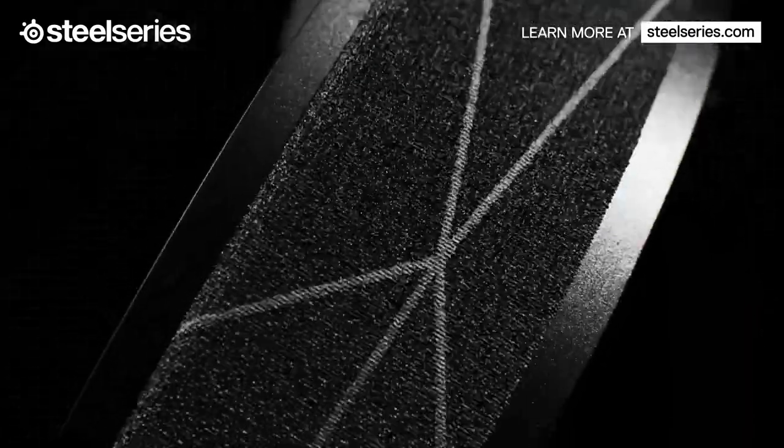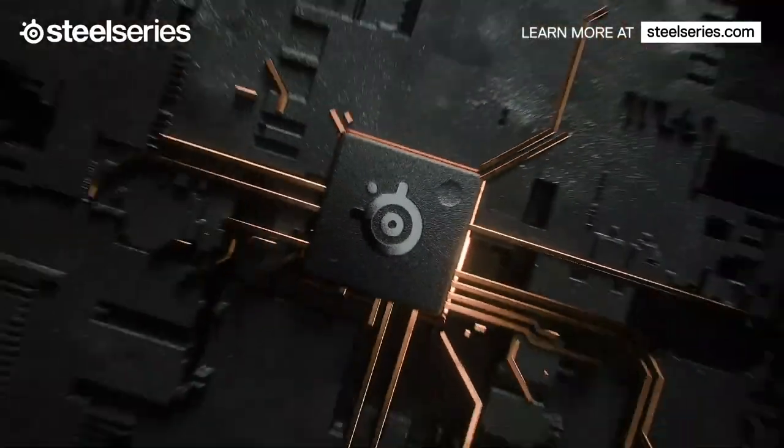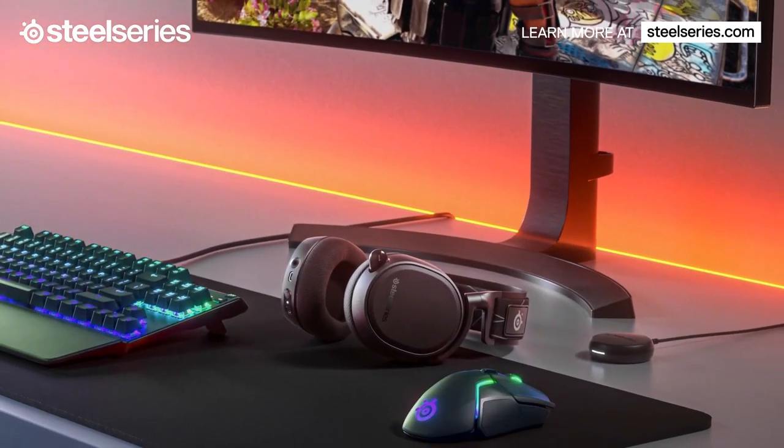Immerse yourself in the signature Arctis sound, hearing every detail for a competitive audio advantage. You can enjoy over 20 hours of non-stop wireless usage with its long-lasting battery life. Try this out!